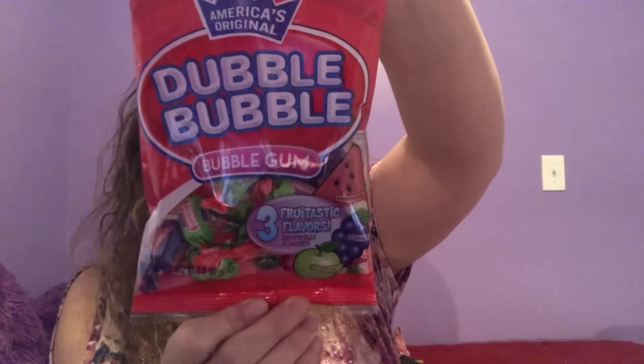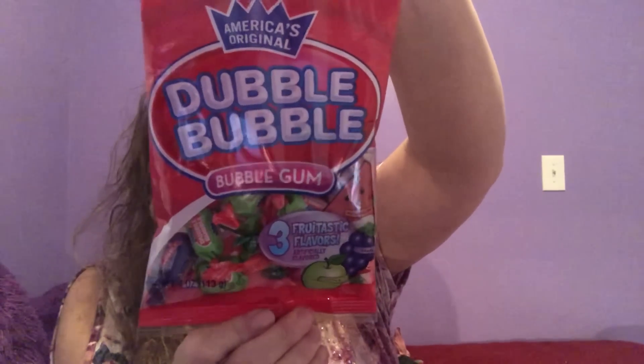I buy a lot of bubblegum because I like to blow bubbles. I see a lot of Double Bubble, but I never saw one in this variety — this is the three fantastic flavors: grape, apple, and watermelon. I absolutely love them all. I thought, what a perfect bag of gum for me! They're all individually wrapped in a four-ounce package. I'll throw a couple in my purse and away I go.